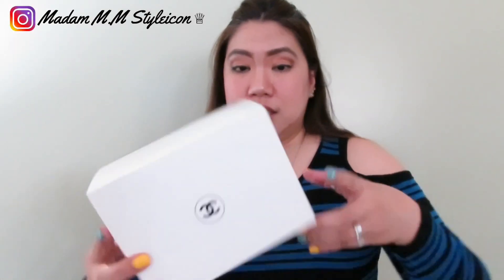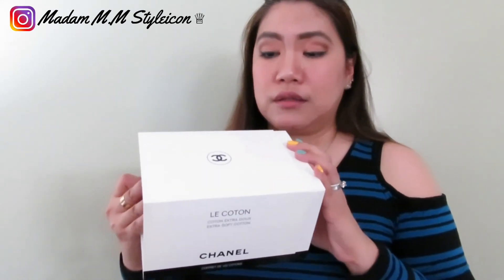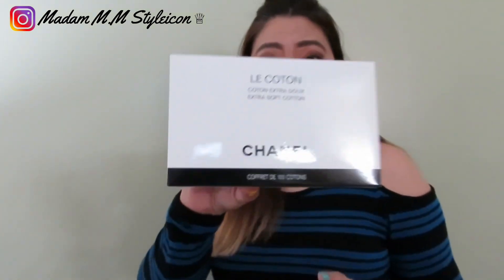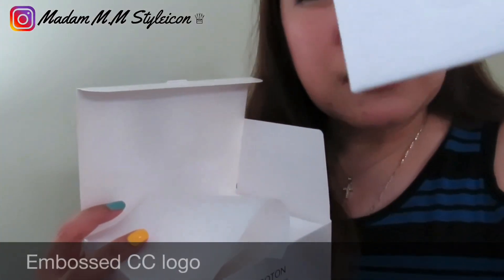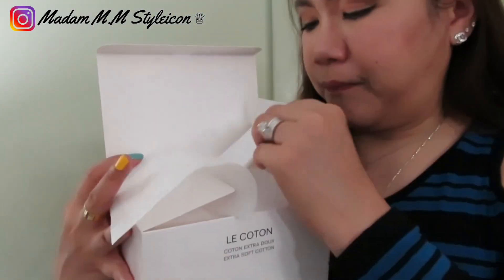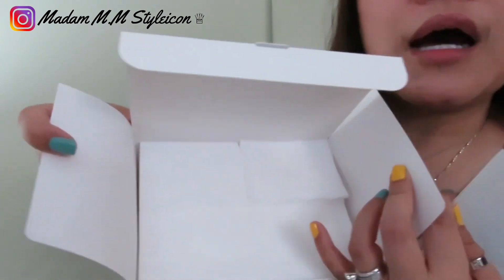The last item is this cotton — it was the last piece from my Chanel beauty counter. When my advisor told me she got another one, I asked her to send me a new one because mine was almost gone. The box is a sliding cardboard with a CC logo. This is the Chanel extra soft cotton — each cotton piece has a CC logo on it.